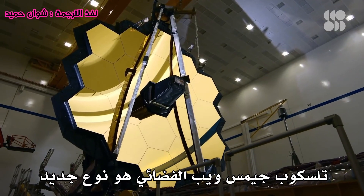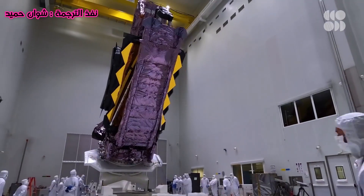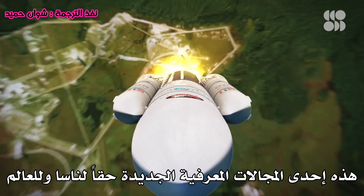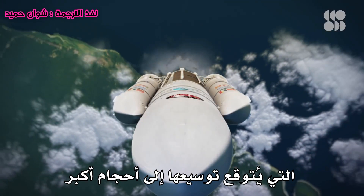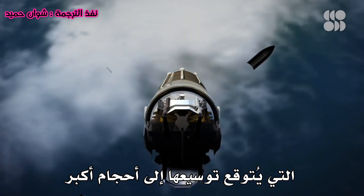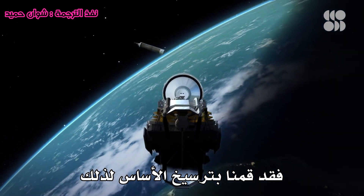The James Webb Space Telescope is a new kind of telescope — it's never been done before. This is really new terrain for NASA and for the world, setting the stage for future telescopes that are scalable to larger sizes. Which means if we ever want to see a pale blue dot around another star, the foundation has been set.